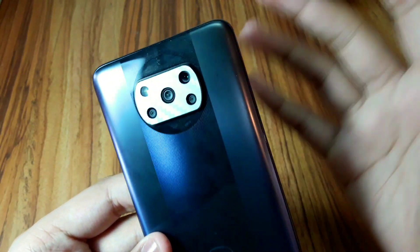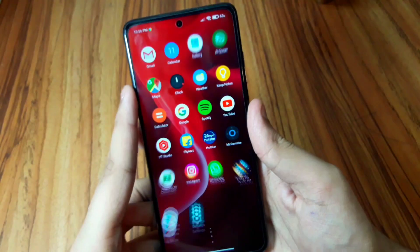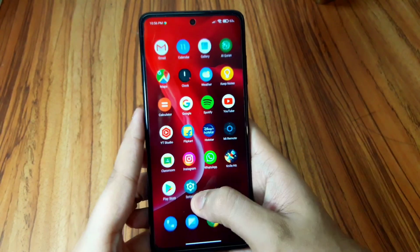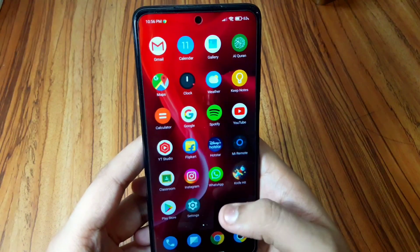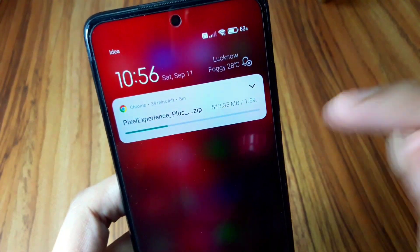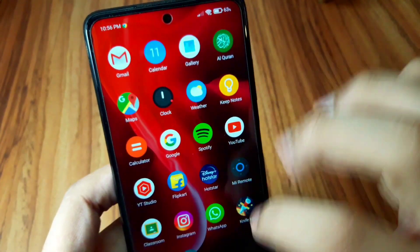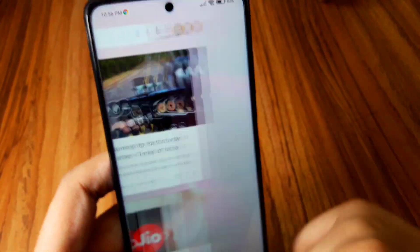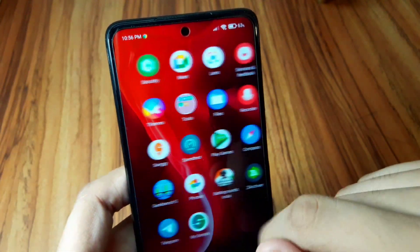So to summarize: cameras are okay, GCam is the best option; fingerprint scanner is very fast; face unlock is very fast; charging is very good. But I don't prefer this over Pixel Experience Plus — no way at all. Pixel is pixel — you won't get that level of smoothness or feel from MIUI.